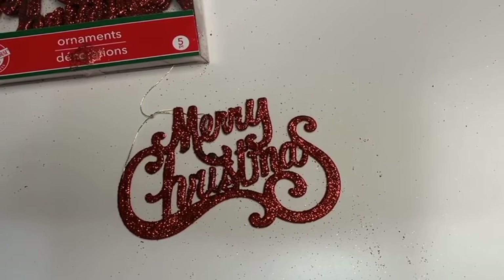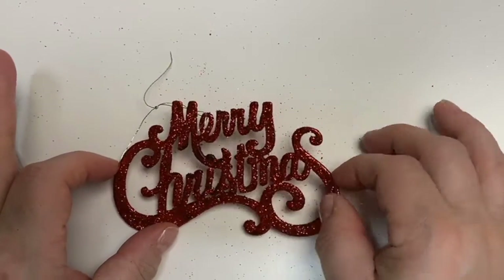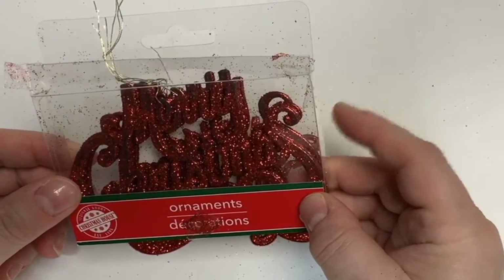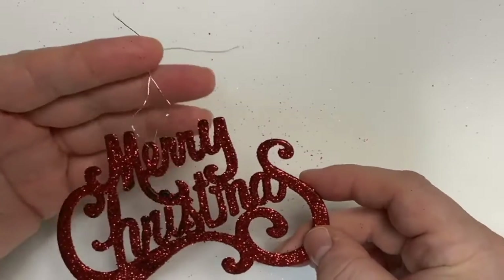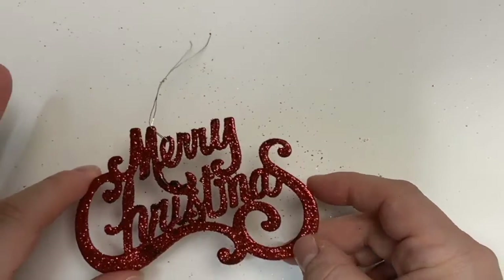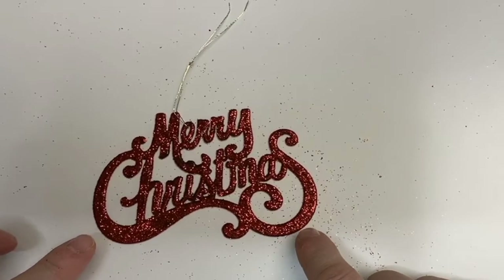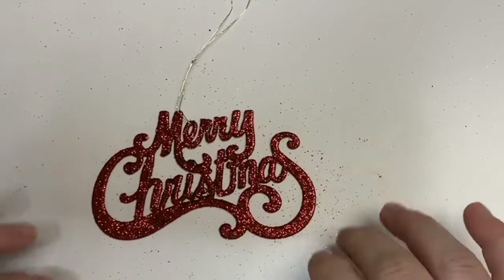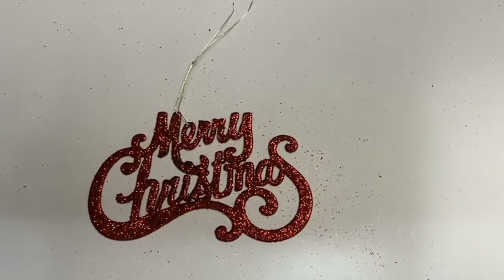To start off, I picked up these ornaments that say Merry Christmas. They're done in red glitter and they're really pretty. They come in a package of five in a little plastic box. The one thing I'm not crazy about is how the glitter is always falling off. One thing I typically do is take some Minwax Polycrylic and a little paintbrush, brush over it, let it dry, and it tends to hold the glitter so it doesn't fall off anymore.